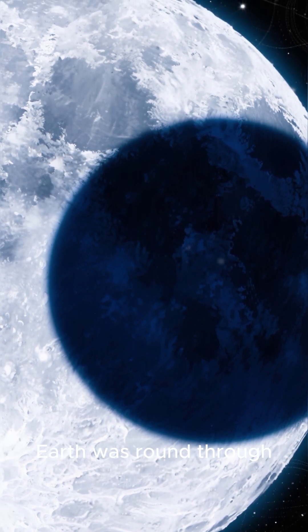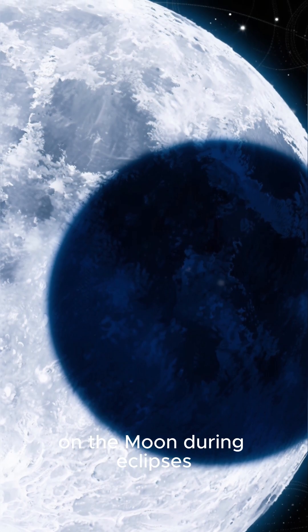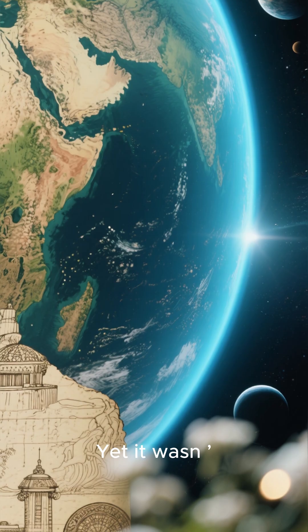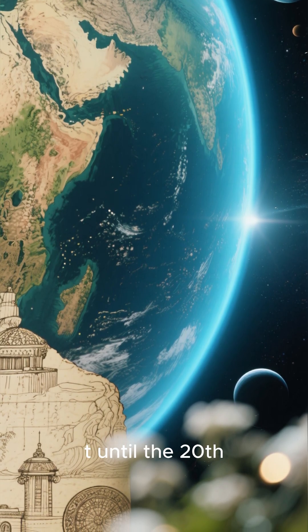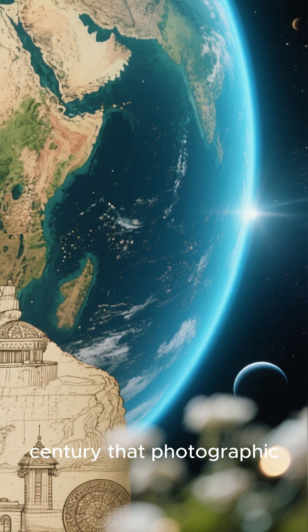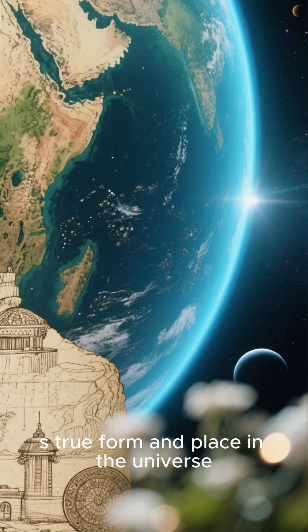For centuries, people understood Earth was round through indirect evidence, such as the curved shadow it cast on the moon during eclipses. It wasn't until the 20th century that photographic proof began to reveal our planet's true form and place in the universe.